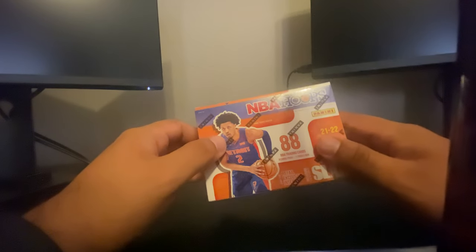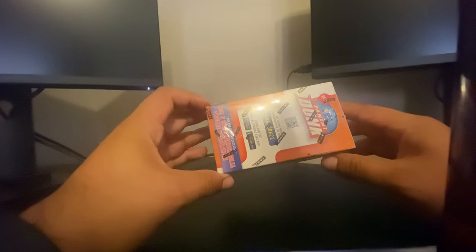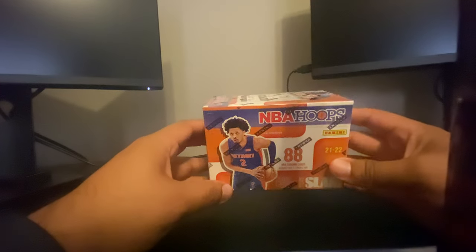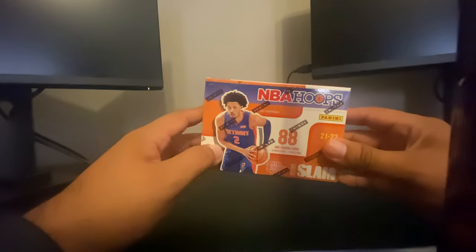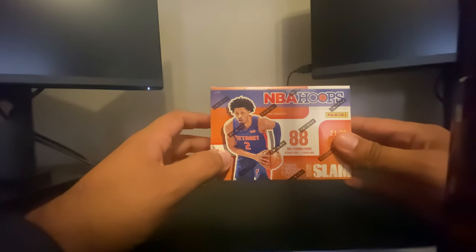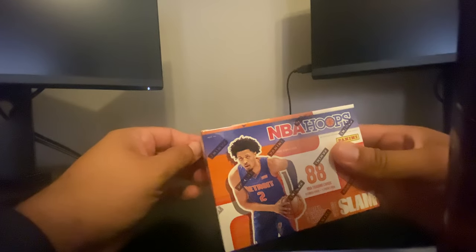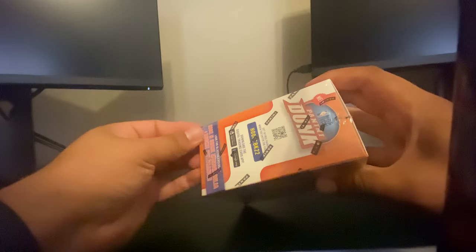We're going to be looking for the rookies. The odds of getting an auto in these boxes are very slim. If somebody knows the exact odds, I'm sure they're on the box somewhere. If you know what the odds are or if you've pulled anything out, leave a comment down below — I'd like to hear what you got. Now let's get to opening this. Obviously what we're going to be looking for is rookie cards.